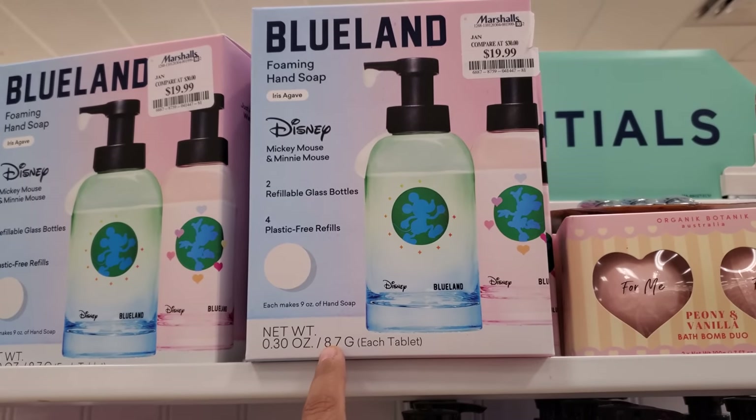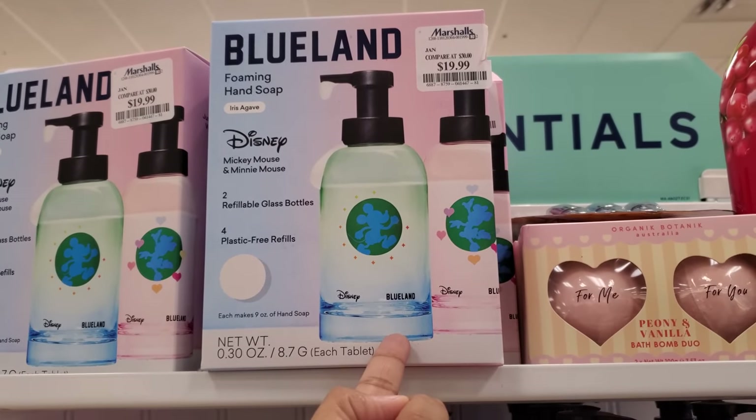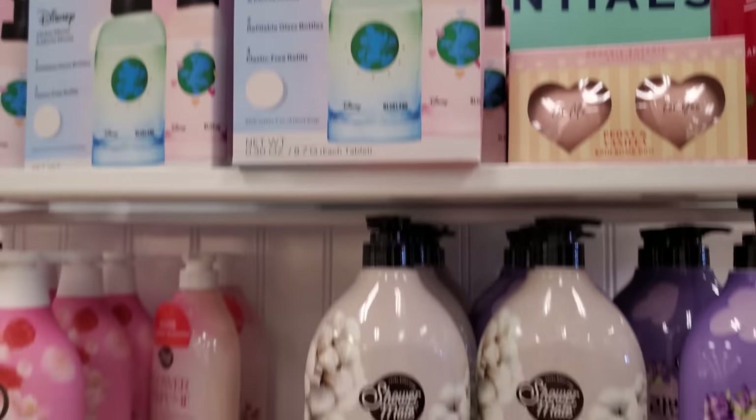This is kind of cool. For $20 you get Mickey and Minnie Mouse — they are glass bottles, and then you get four plastic refills. I'm not too sure if it's going to come out Mickey-shaped, but it's really cool. So for $20 I found that here.